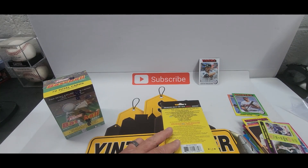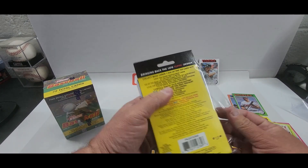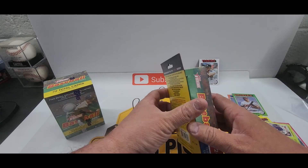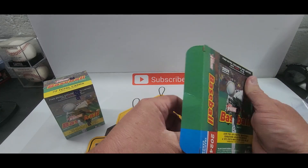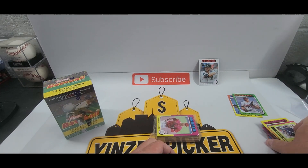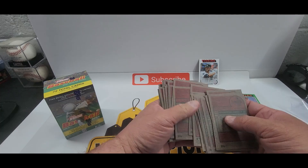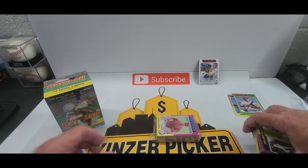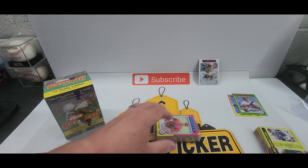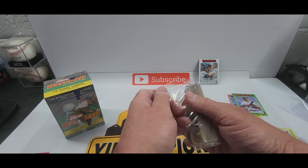All the cards will be sleeved up, guys. We're gonna do the third hanger and save the blaster for last. We'll have to look back to make sure nothing's numbered, because I haven't noticed anything. I'm gonna take a look real quick — I don't think anything is numbered. I think most of the time, if I'm not mistaken, Heritage numbers on the front. This is the last hanger box of Heritage.